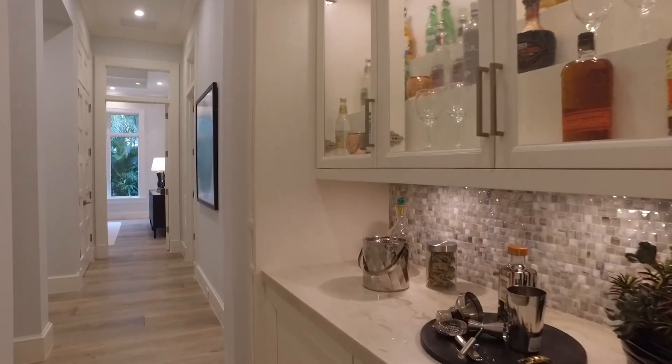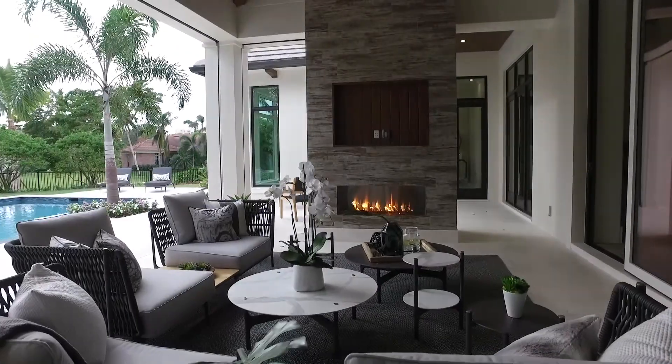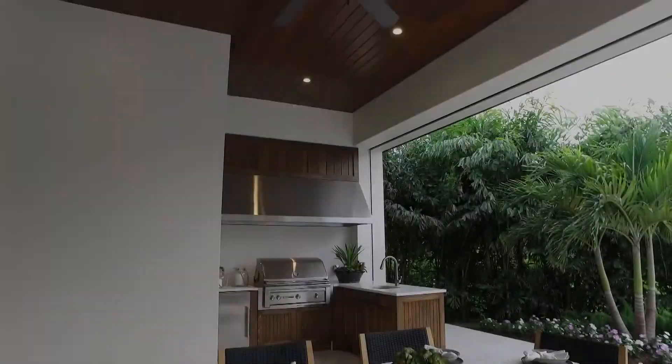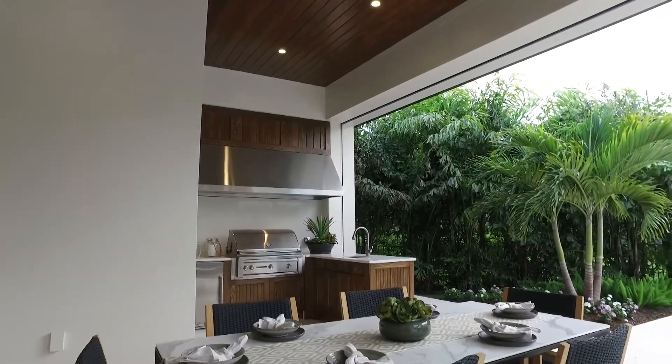Pull-out Sub-Zero drawers, plenty of outdoor living space including a summer kitchen, intimate seating, a gathering area along the fireplace, a 45-foot pool, and an 8-foot infinity spa — all overlooking the lake.